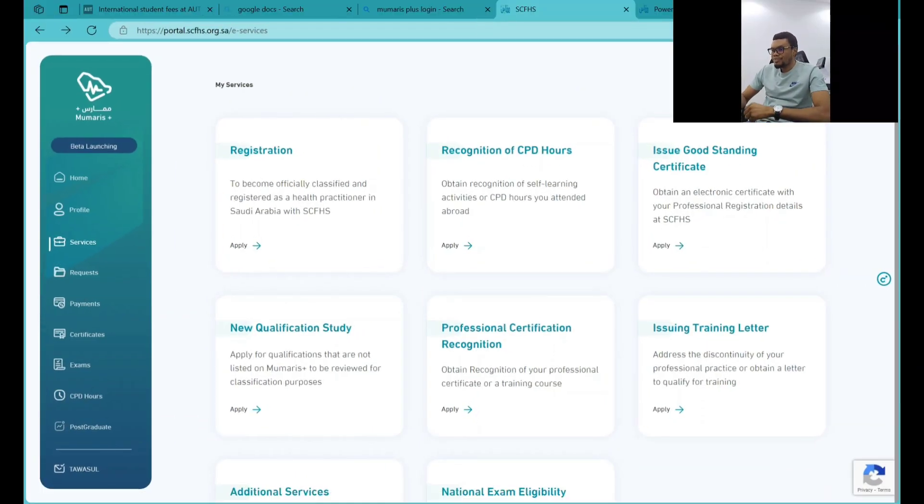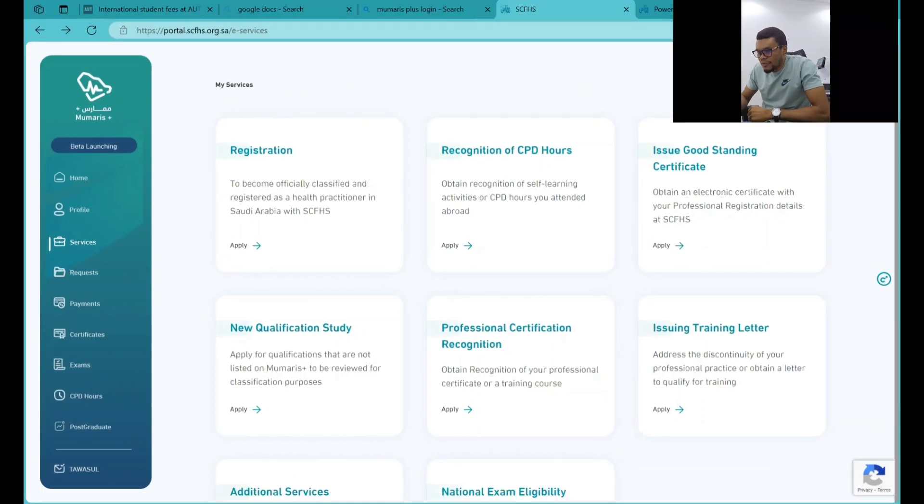New qualification study is actually when you want to do your classification and in the process you are unable to find your university, or when you find your university you are unable to see your program — the program you studied — in the options under your university. In that case, you will be advised to do your new qualification study.